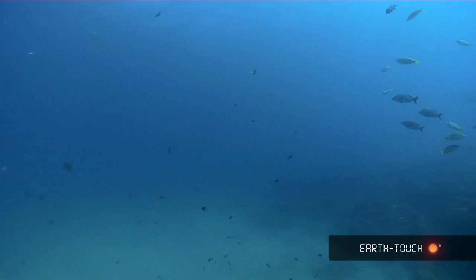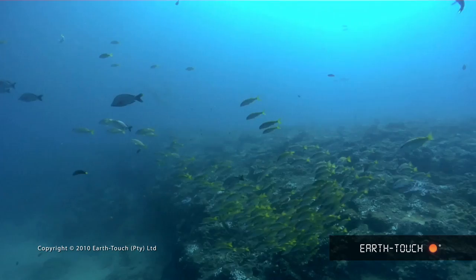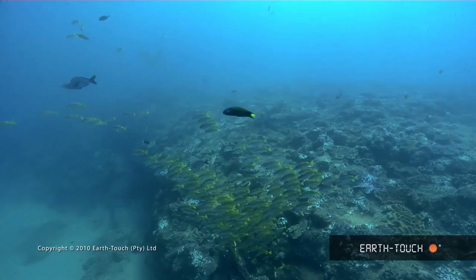We've headed out to a reef called Stringer. It's quite a shallow dive here, around about 10 meters on top of the reef, and although it will pick up some of the swell, it's also quite uncrowded.